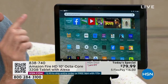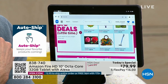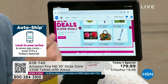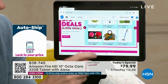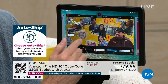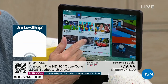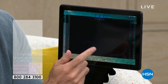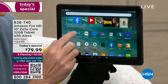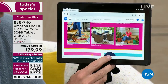This has an octa-core processor inside — a big deal. I've sold over 3 million tablets at HSN, over a million just Fire tablets, and I don't sell another tablet with an octa-core processor. It's important for multitasking. I've got hsn.com open, Netflix open, another HSN page, Crossy Roads, YouTube, TikTok — all at one time. Have you seen this tablet pause or wait or hesitate? You haven't and you won't.